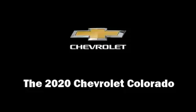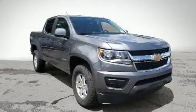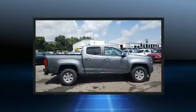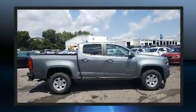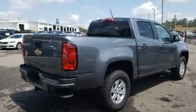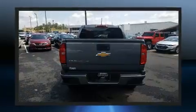The 2020 Chevrolet Colorado. This four-door, five-passenger truck provides a satisfying ride for all passengers. Smooth gear shifts are achieved thanks to the refined six-cylinder engine, and for added security, dynamic stability control supplements the drivetrain.